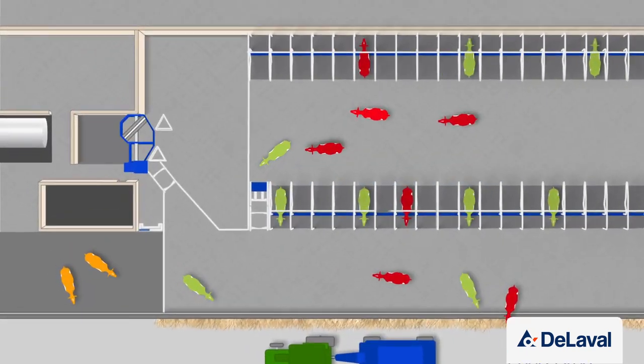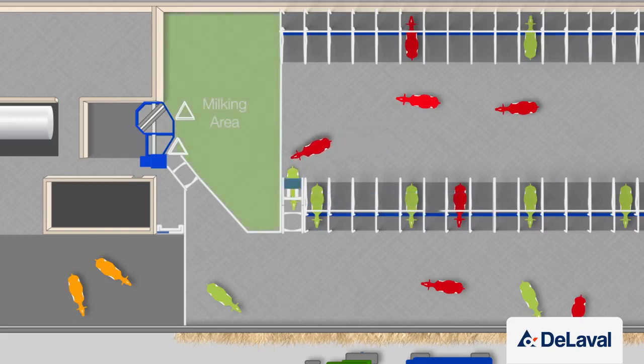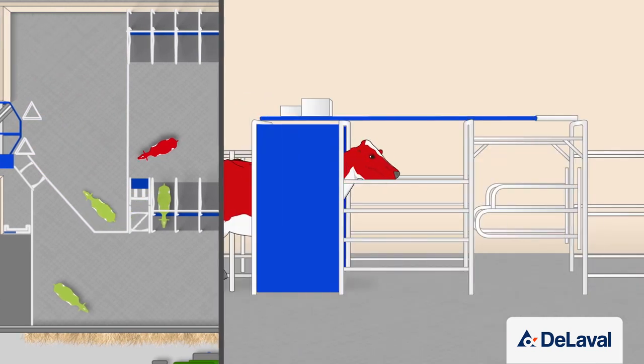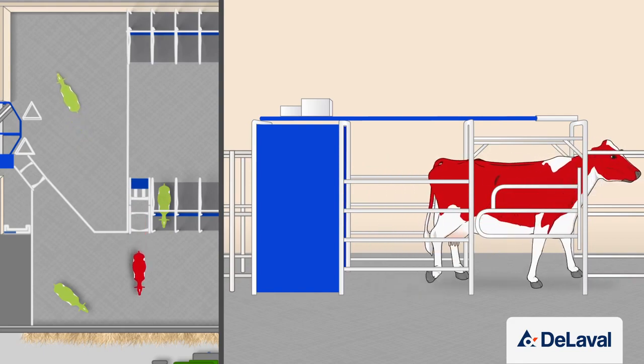With the milk first option, smart selection gates determine whether a cow will be allowed into the milking area. Only cows with milking permission are allowed through, meaning the milking robot isn't clogged with cows that are just passing through. Cows without milking permission are instead drafted to the feed and rest area.